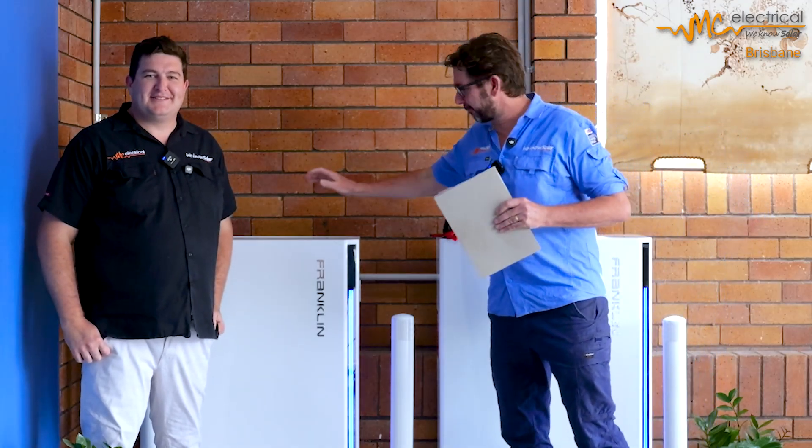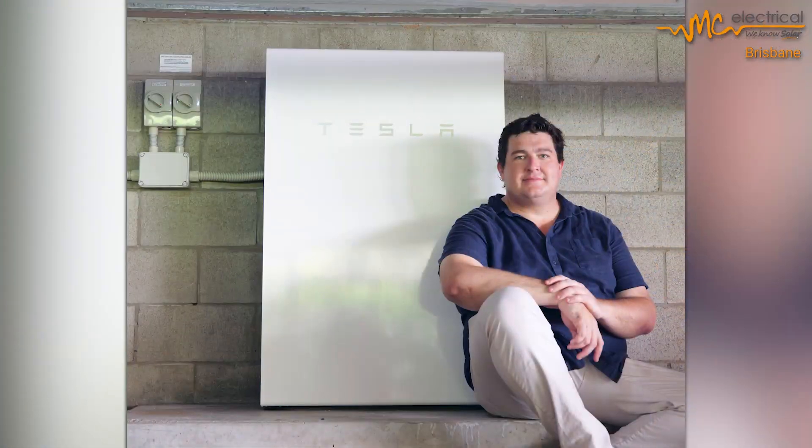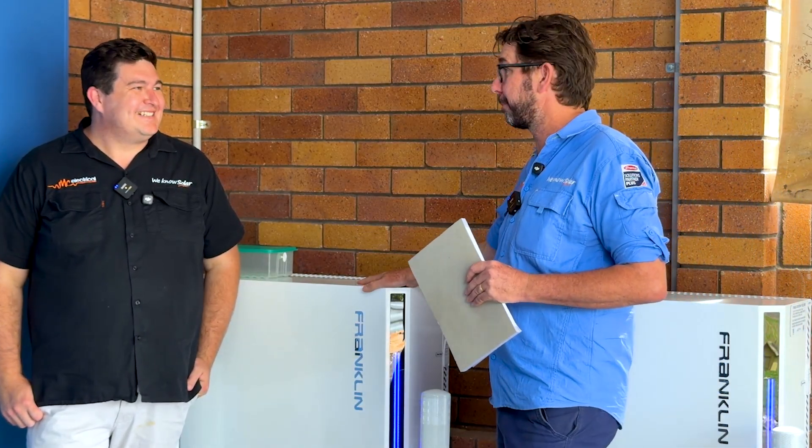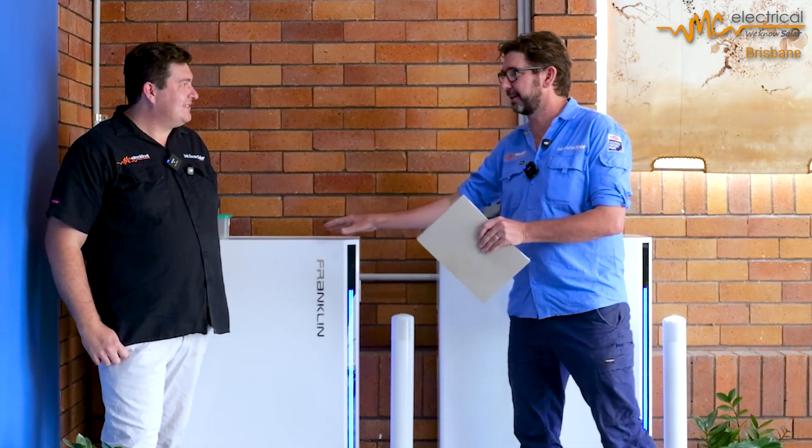Okay Yorick, today we're going to do a review on the Franklin battery and you're going to tell us why you think this Franklin battery is better than your battery, the Tesla Powerwall. I wish I could use my vehicle-to-load function on my car to charge the battery like I can with the Franklin. Yeah definitely, and there's a whole heap of other things that we think are better about the Franklin battery compared to the Tesla Powerwall.